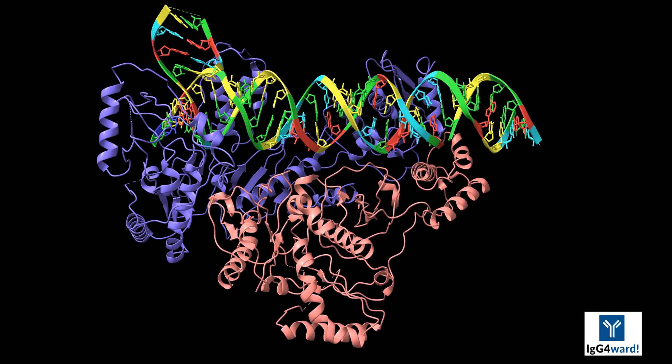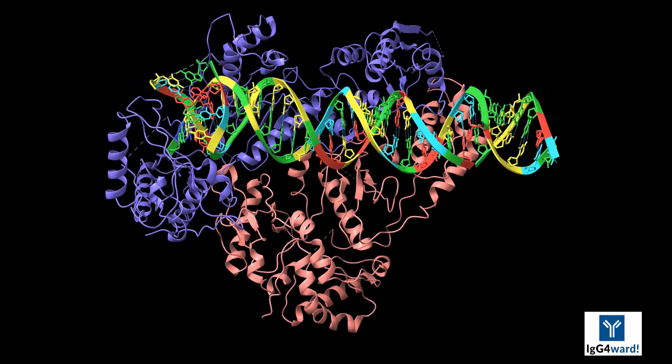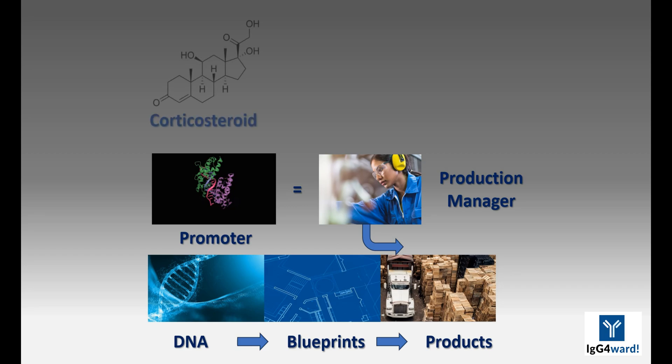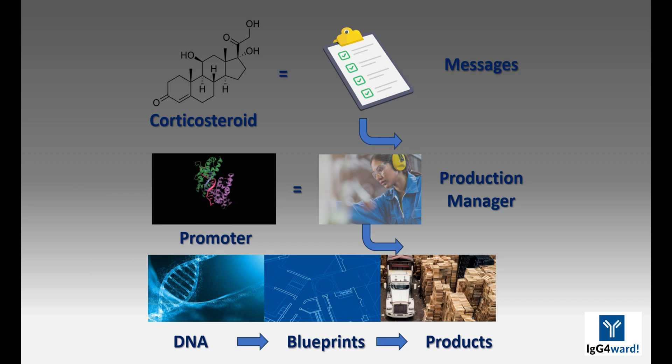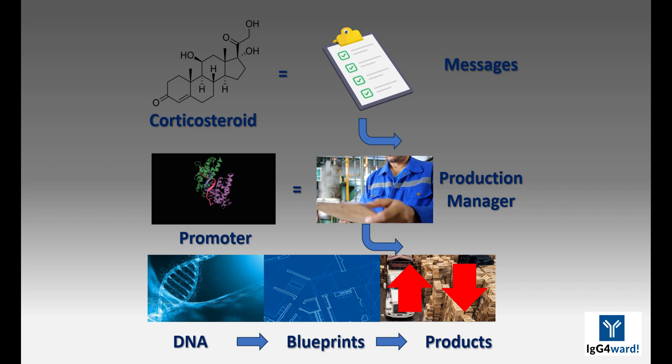Here is a representation of a promoter attaching to DNA, driving the process of protein production. Glucocorticoids can be thought of as messages to the production manager, the promoter, that communicate with the promoter by fitting into the promoter much as a key fits into a lock. Binding of the glucocorticoid to the promoter increases the production of some proteins and decreases the production of others.